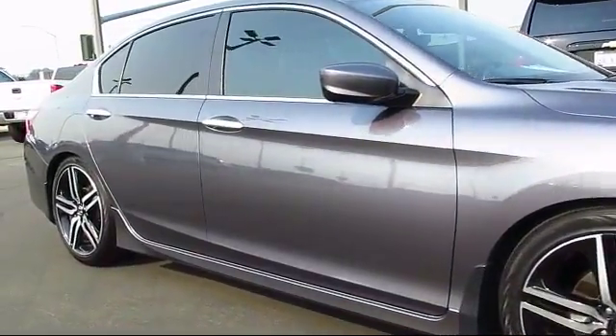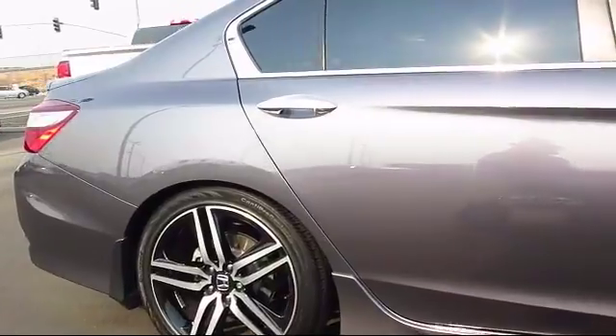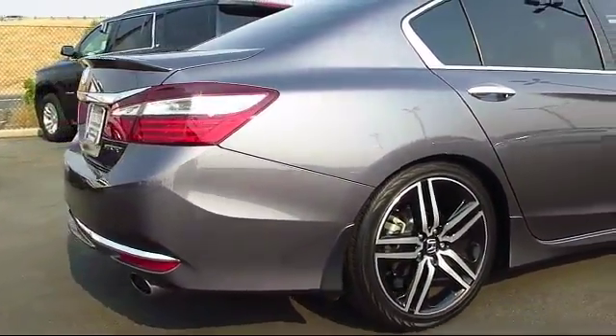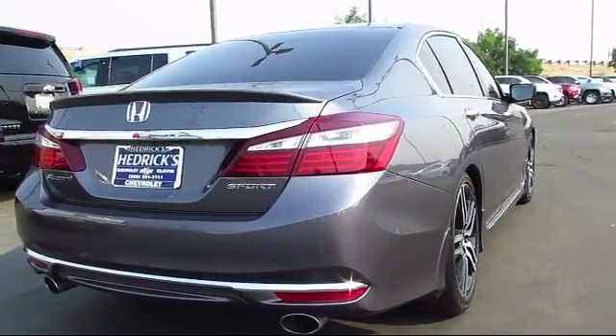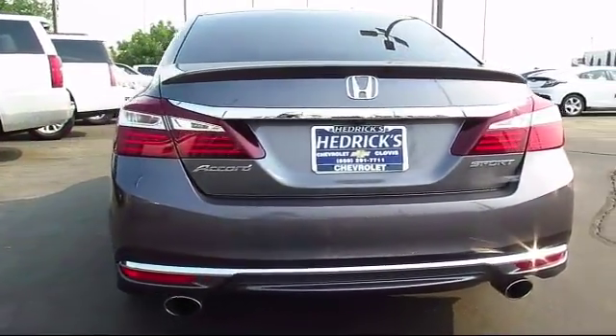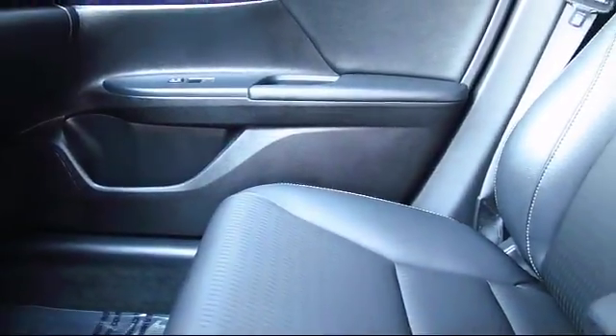Family-owned and operated since 1944, Hedrick Chevrolet has always strived to achieve our main goal: to provide a quality product and outstanding service to all of our customers — from our friendly and knowledgeable sales staff with many years of experience, to our highly trained service technicians using only state-of-the-art equipment.